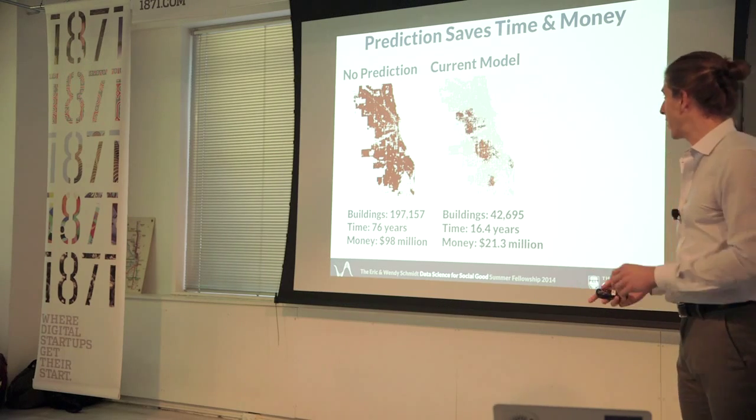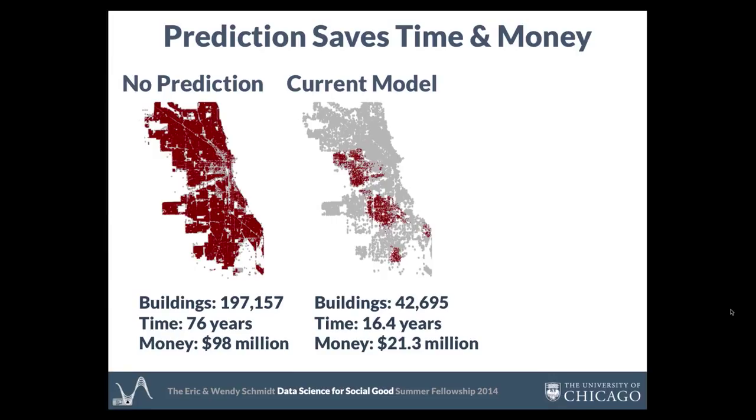Compare that with the output of our model. We bring that number down to just over 40,000. We took 60 years off of the expected timeline, and it's about a fifth of the total budget.